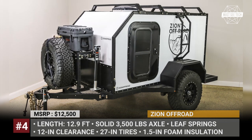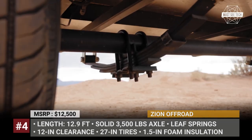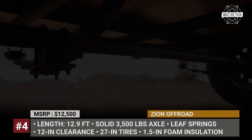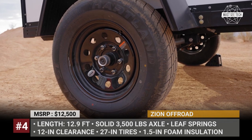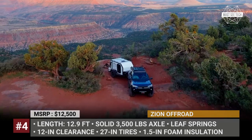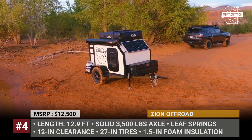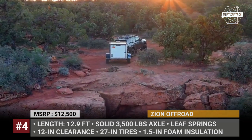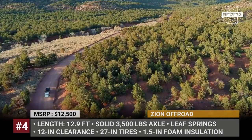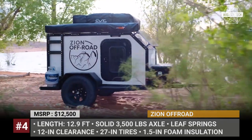Zion Off-Road. Zion Off-Road is a Utah manufacturer of caravans that claims to offer the only fully modular off-road teardrop trailer on the market. The Zion measures 12.9 feet in length; the body is made of aluminum-skinned birch plywood, while the frame is constructed from laser-cut steel. The floor, roof and front wall are insulated with 1.5-inch foam to prolong usage beyond warm seasons. This teardrop is equipped with a solid 3,500-pound axle suspended by leaf springs, riding on 27-inch tires mounted on six-lug wheels, giving a generous 12 inches of ground clearance.